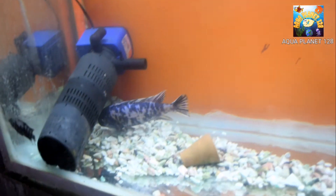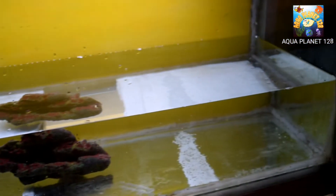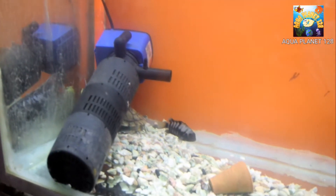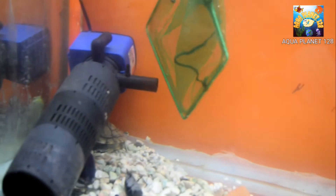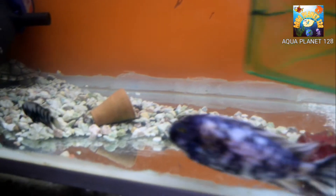We are going to separate the cichlids first. We have another tank, and we are going to shift the cichlids into that tank so we can treat the iridescent shark separately. We have got three cichlids here, and we need to catch all of them along with the turtle as well.